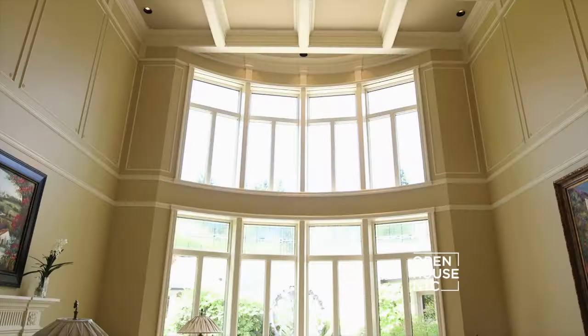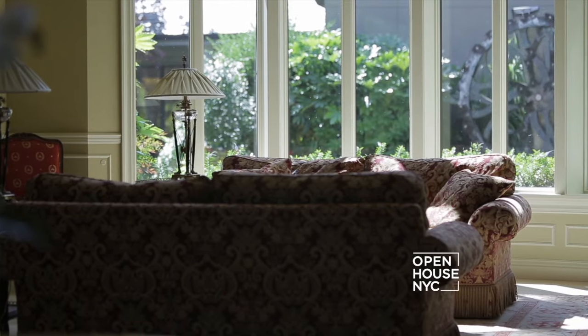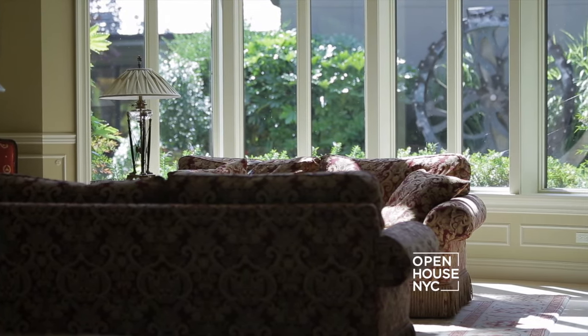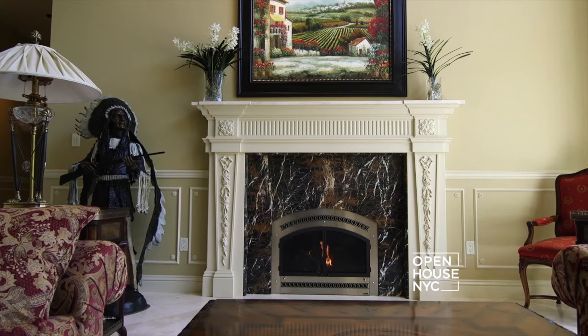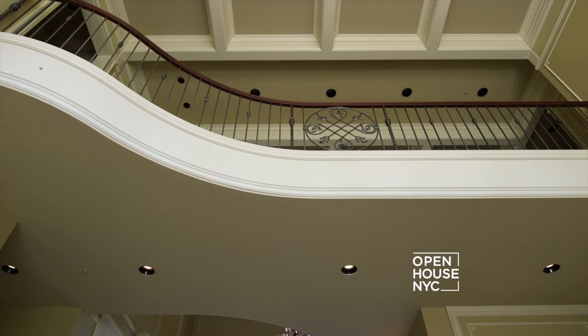Just off our entry foyer is our formal living room, which features 20-foot ceilings and walls of leaded glass windows — one of my favorite features of this room — overlooking the courtyard with an Andrew Carson kinetic sculpture in the background. In addition, we have our cozy fireplace with a floating balcony overlooking the space.